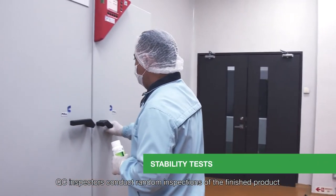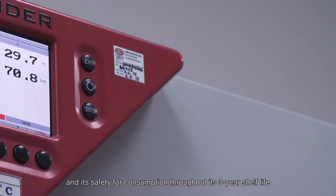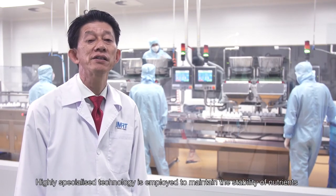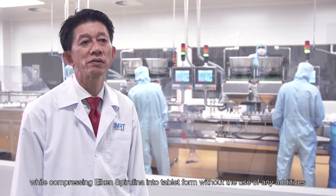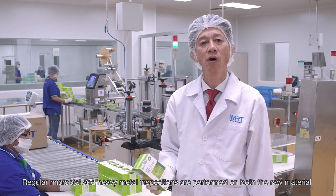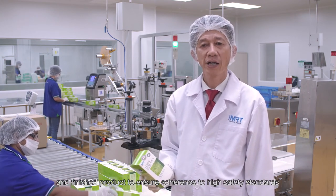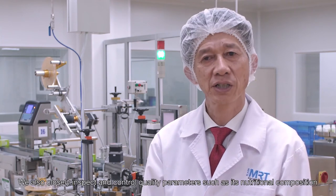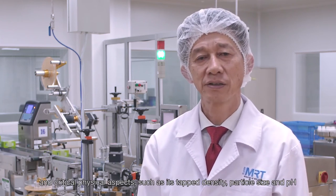QC inspectors conduct random inspections of the finished product and perform regular stability tests to ensure the product quality and its safety for consumption throughout its three-year shelf life. Highly specialized technology is employed to maintain the stability of nutrients while compressing Elkin Spirulina into tablet form without the use of any additives. Regular microbial and heavy metal inspections are performed on both the raw material and the finished product to ensure adherence to high safety standards. We also closely inspect and control quality parameters such as its nutritional composition and critical physical aspects such as its tapped density, particle size, and pH.